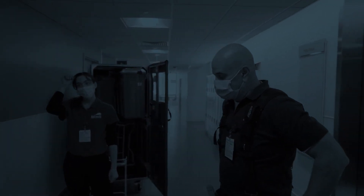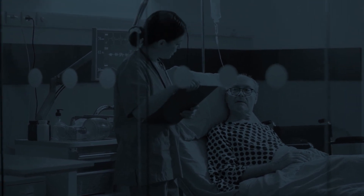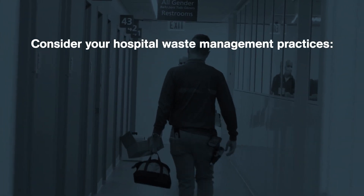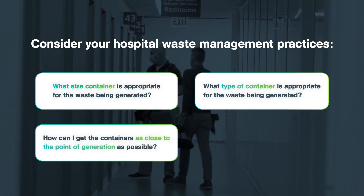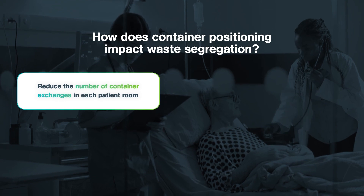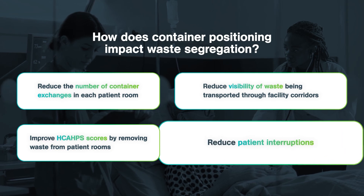Proactive remapping of waste flow and infection control protocols can have a significant impact on reducing contamination risk and improving staff labor efficiencies. Ultimately, the impact is realized not only in improved safety and compliance, but in driving higher standards of patient care and patient satisfaction. Consider your hospital waste management practices: What size and type of container is appropriate for the waste being generated? How can you get containers as close to the point of generation as possible? How does container positioning impact waste segregation? Reduce the number of container exchanges in each patient room, reduce visibility of waste being transported through facility corridors, improve HCAHPS scores by removing waste from patient rooms, and reduce patient interruptions.